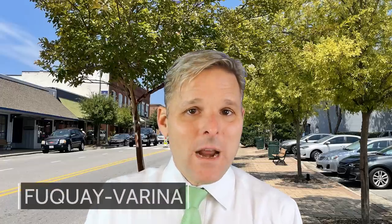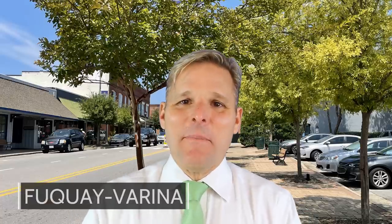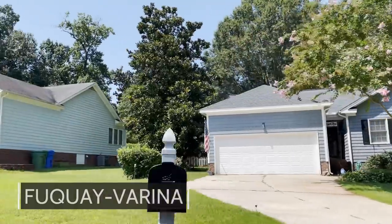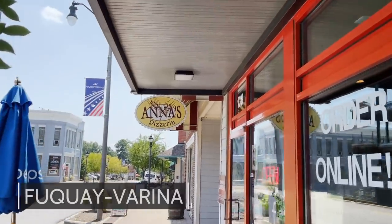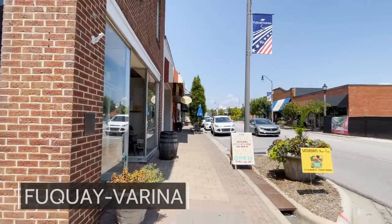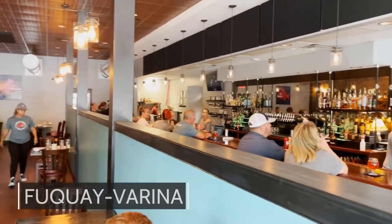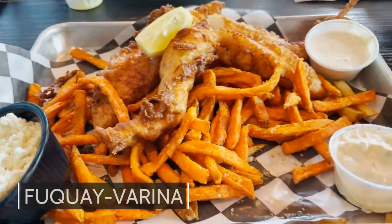Next up, we have Fuquay-Varina, North Carolina — and yes, it's pronounced Fuquay-Varina. Fuquay-Varina was the merger of two little towns, Fuquay and Varina, so it has two downtowns. The Fuquay downtown is one of my favorite downtowns in the entire Triangle — super charming, with great restaurants. Vicious Fishes is there, and I have not had a bad meal there. They also have coffee shops and Stick Boy bakery with their cinnamon buns — really, really cool downtowns.